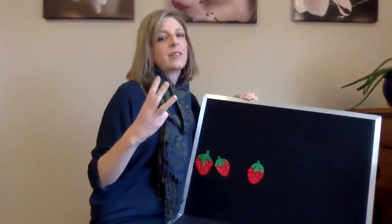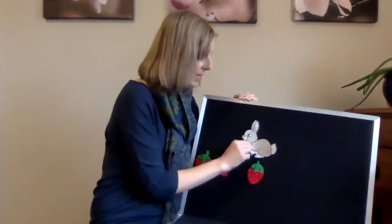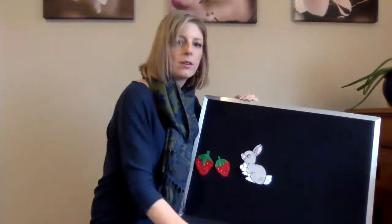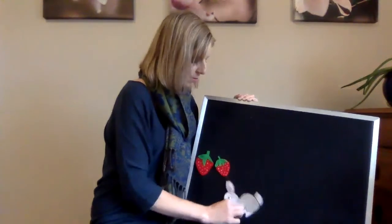Three little strawberries growing in the patch. Along comes a bunny and snatch, snatch, snatch. He ate it all up and looked all around and then hopped off without a sound.